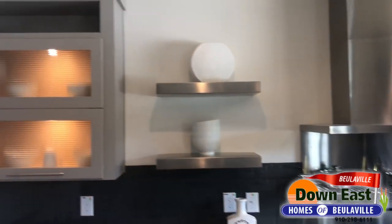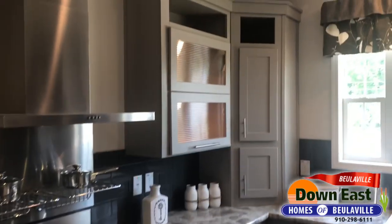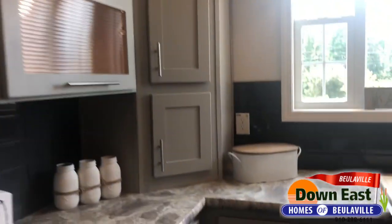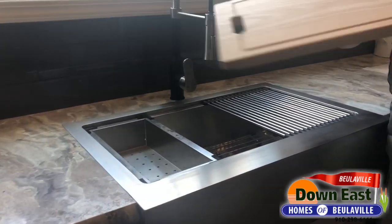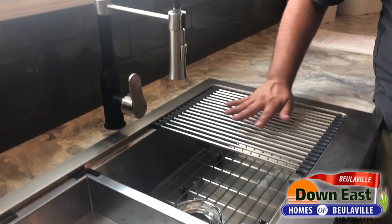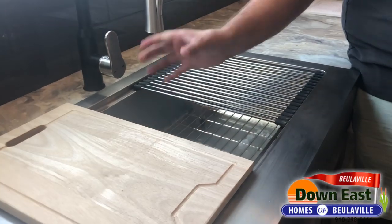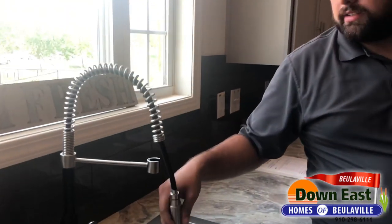This house really has it all. One really cool feature is the farmhouse sink — it comes with a cutting board, a strainer so you can wash vegetables, and a detachable hose for rinsing. You can have a lot of different things going on in this sink all at once.